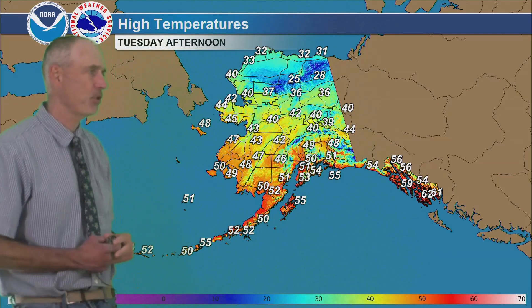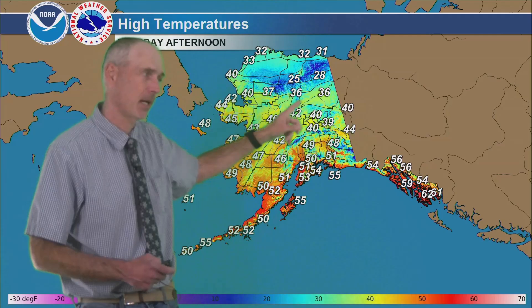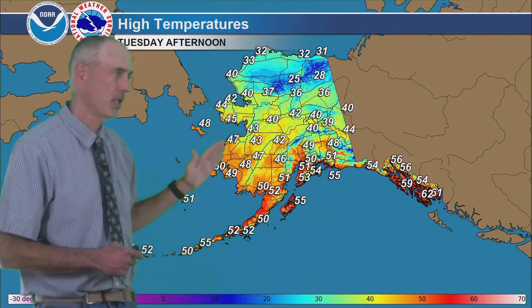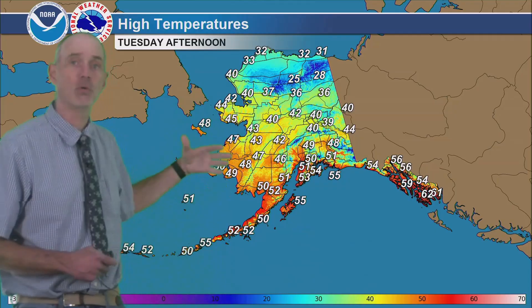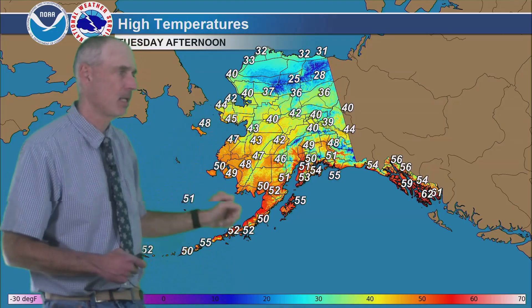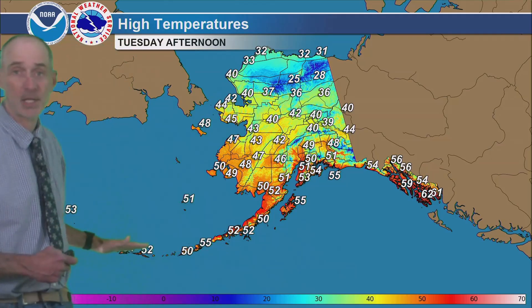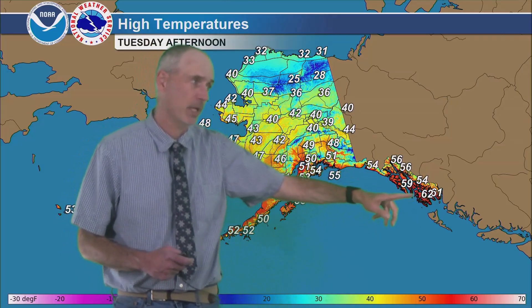Looking at high temperatures Tuesday afternoon: sub-freezing from the Brooks Range northward, and not much warmer than that at Coldfoot, Fort Yukon, and some of the other places in the 40-mile country. About 40 degrees around Fairbanks, about 50 around Anchorage. And then this low pressure coming onshore is bringing a lot of warm air — unseasonably warmer than normal conditions along with that rain and wind in the western part of the state. 50s from the Kenai Peninsula and Kodiak, low 50s even a mid-50 through the Alaska Peninsula and Aleutian Islands, and mid to upper 50s even some 60s down in southern southeast with the temporarily improving conditions.